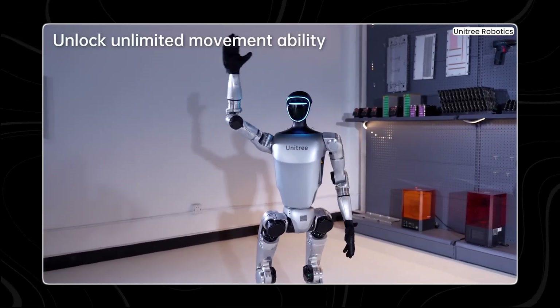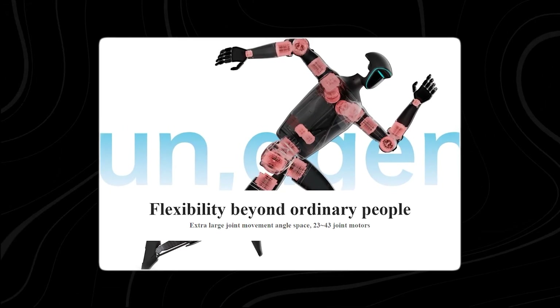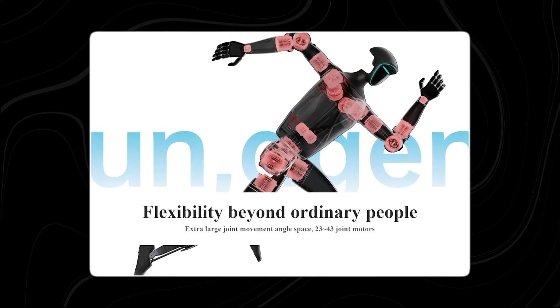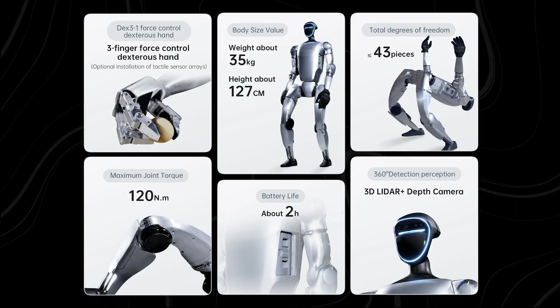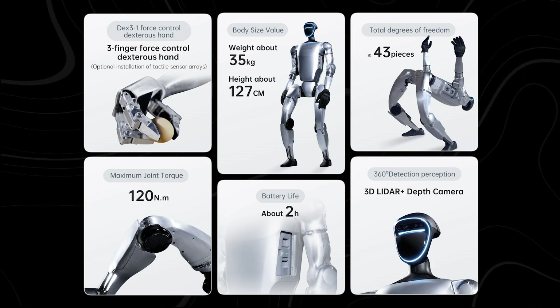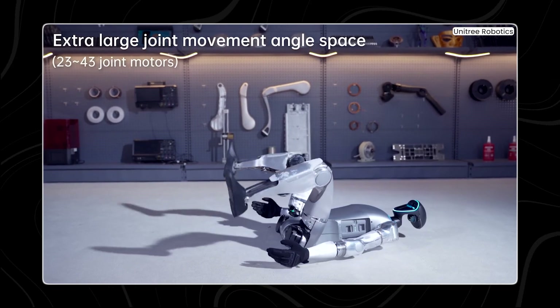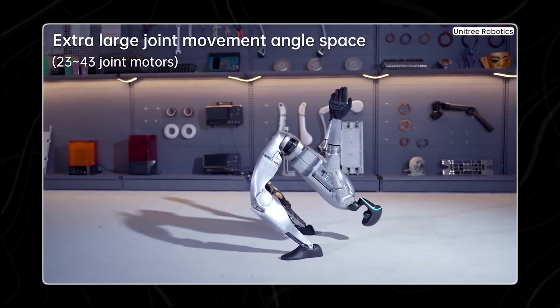G1 walks at about 2 meters per second — that's almost as fast as running. It has lots of joints that can move in different directions, between 23 to 43 joints to be exact. It's also pretty strong, with its joints able to handle up to 120 newton meters of force. This means it can do heavy-duty moves like standing up quickly, folding seats, or even dancing with a stick.